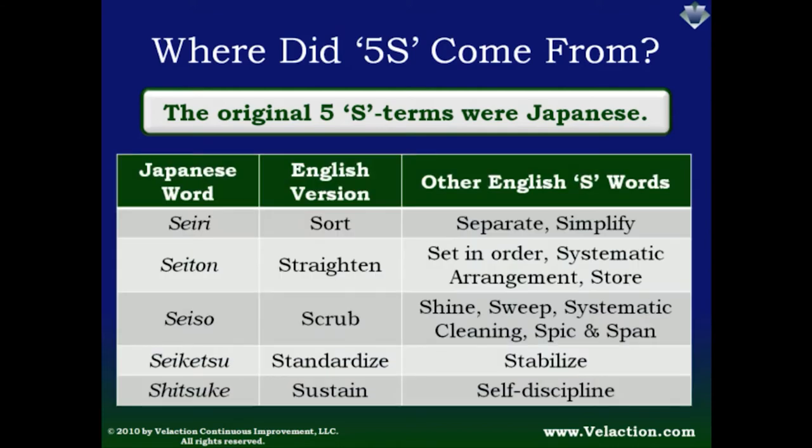Unfortunately, translation is not an exact science, and it gets even more imprecise when you are limited to words that start with the letter S. As a result, there are many more than 5S terms floating around the lean community. The 5 that Velaction uses are just one possible combination — you are likely to see many other mix-and-match configurations. Don't get wrapped around the axle about using a specific set of terms; just keep the underlying principles in mind and you'll still make good progress.